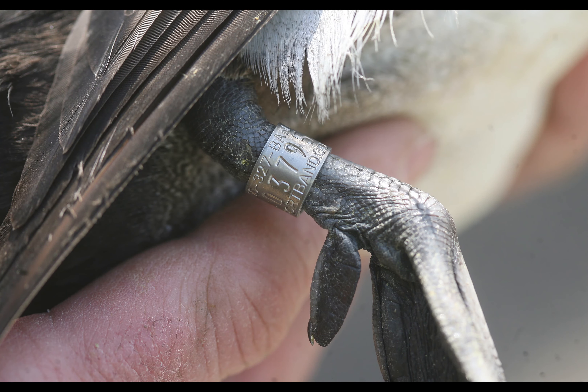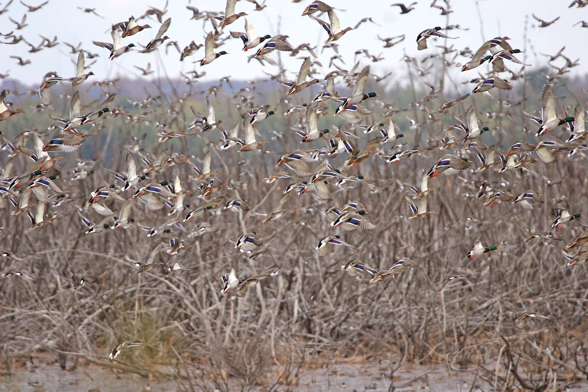Banding is a key tool for bird research and management to help answer these questions, not only in North America but worldwide. Banding is specifically important to waterfowl and has driven management actions and decisions since its inception.